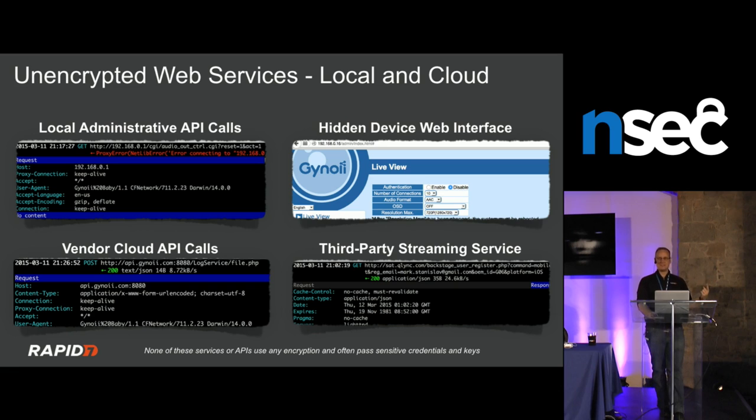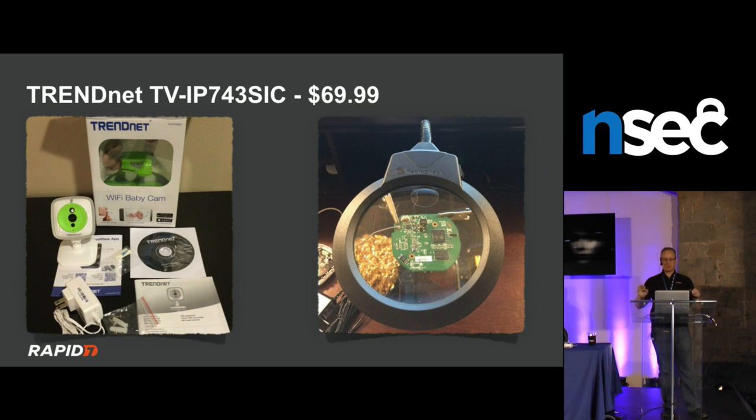One camera had four different interfaces — streaming, account registration, basic configuration — none of which use any crypto. Zero crypto across all four.